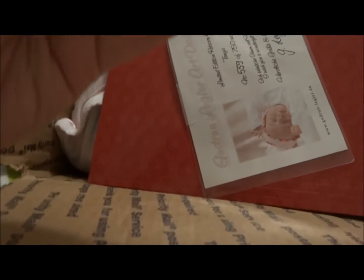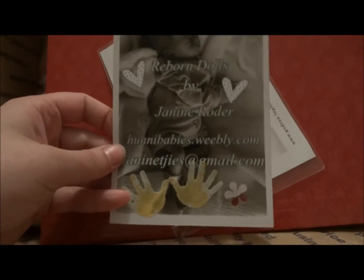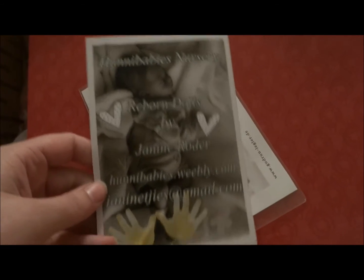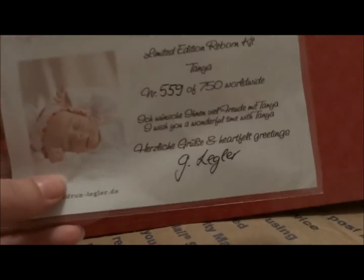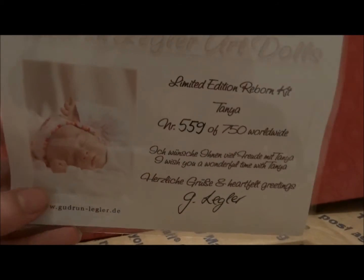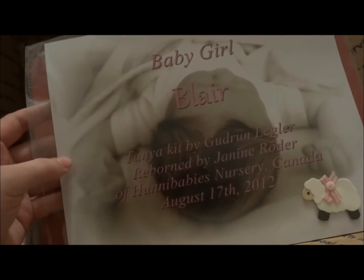This is her info. She was born — created by Janine Roger of Honey Babies Nursery. This is Tanya, and she's number 559 of 750. Blair is her name. That's cute — I like the name Blair.